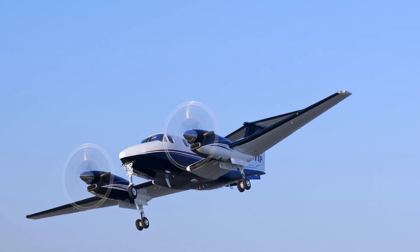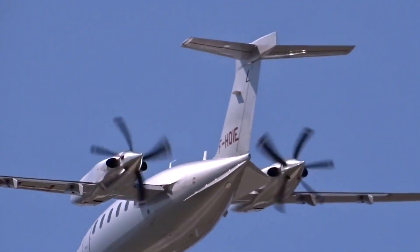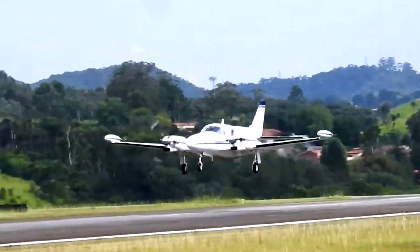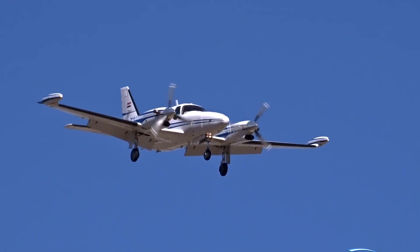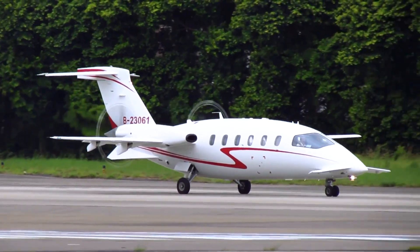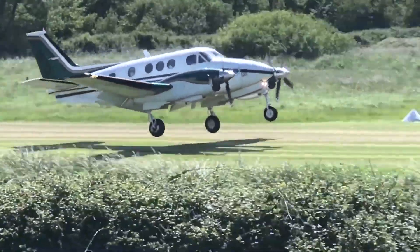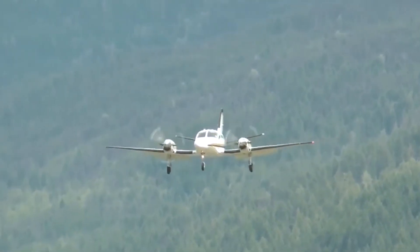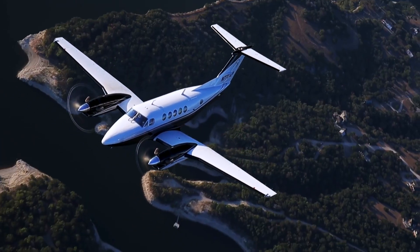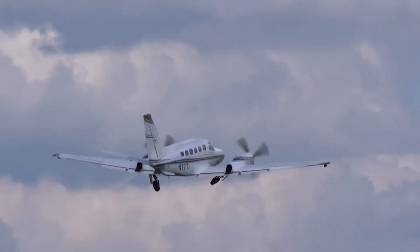Twin turboprop aircraft remain a popular choice for operators seeking a balance of speed, payload and fuel efficiency. Unlike jets, these airplanes are designed to consume fuel efficiently while still offering longer ranges and better performance, making them ideal for both business travel and regional transportation. Advances in engine technology have made certain turbine twins especially efficient, lowering operating costs without compromising capability. From popular business transports to specialized designs, these are the most fuel-efficient turbine twins.